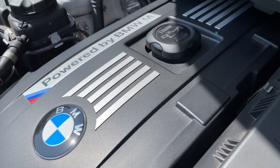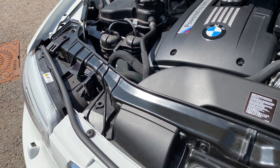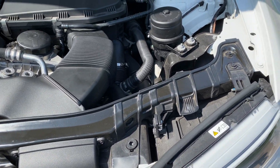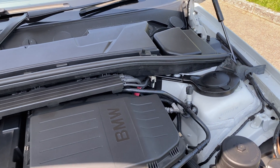It's important to state the car, the interior, engine, or alloys have not been valeted or detailed prior to this video — and that's deliberate. It's really important to show you how this car is kept all of the time, to show it's completely original from new.